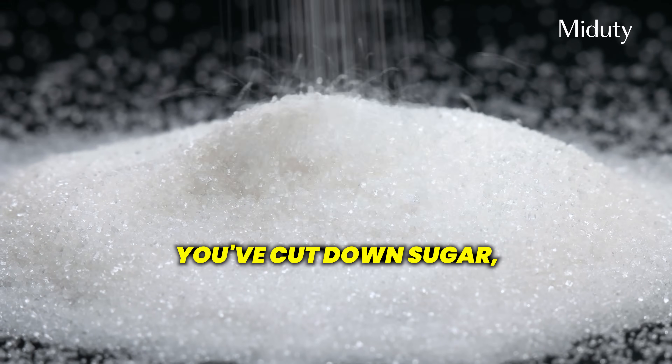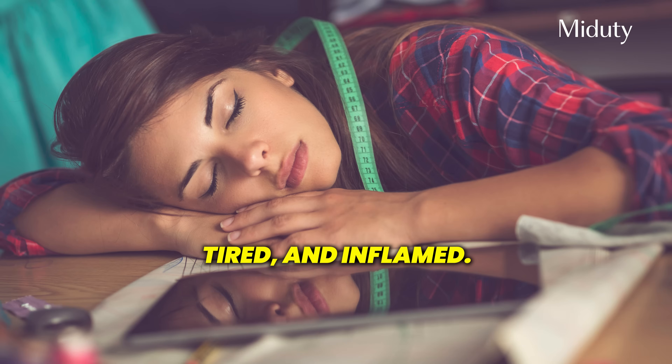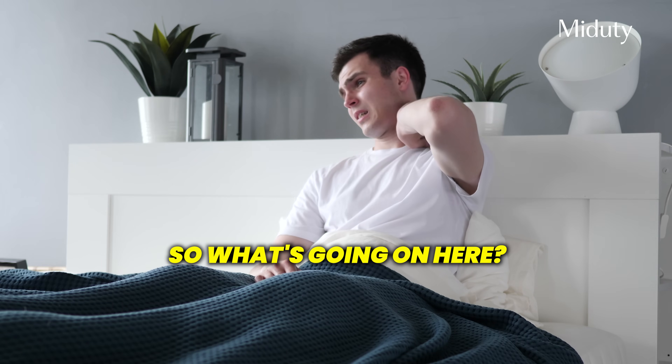You're eating home-cooked food, you've cut down sugar, you're careful about carbs, still you feel bloated, tired and inflamed. So what's going on?